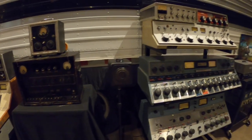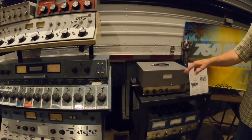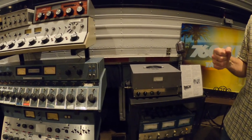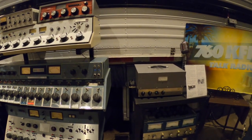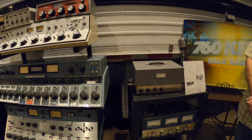This is called a Marty box. The talent that would go out to your high school football game would carry this and his microphone up to the press box and plug it in — that was the link to the radio station to do the play-by-play and color commentary.